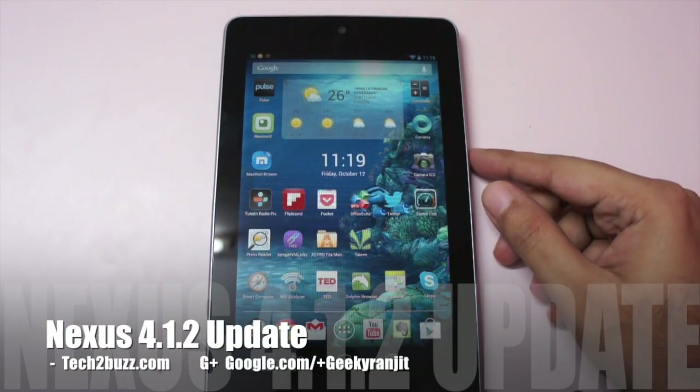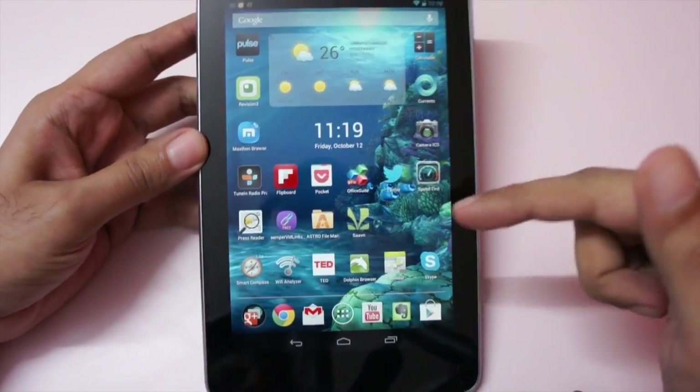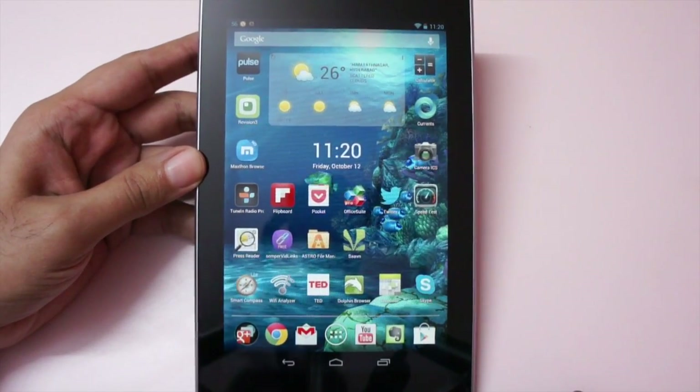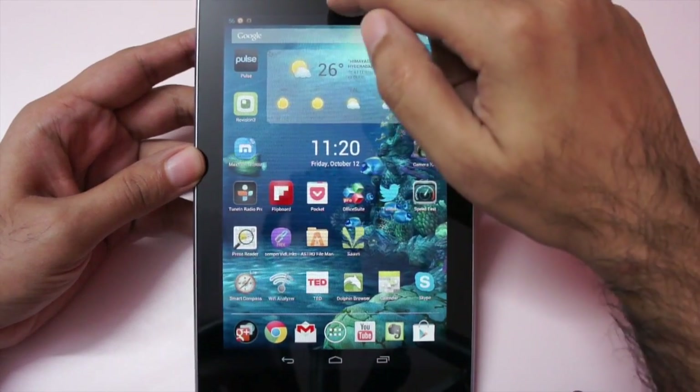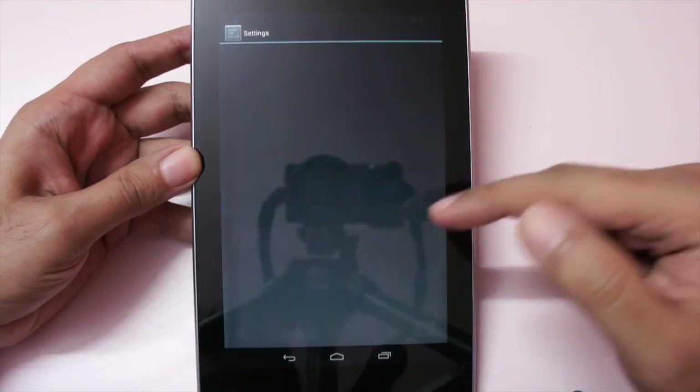Hi, this is Ranjit from tech2buzz.com and in this quick video I'm going to show you the Android update that is 4.1.2, which just got rolled out to the Nexus 7 tablet. By default the Nexus tablet ships with Android version 4.1.1 and it now just got an update to 4.1.2, and let me show you the same.